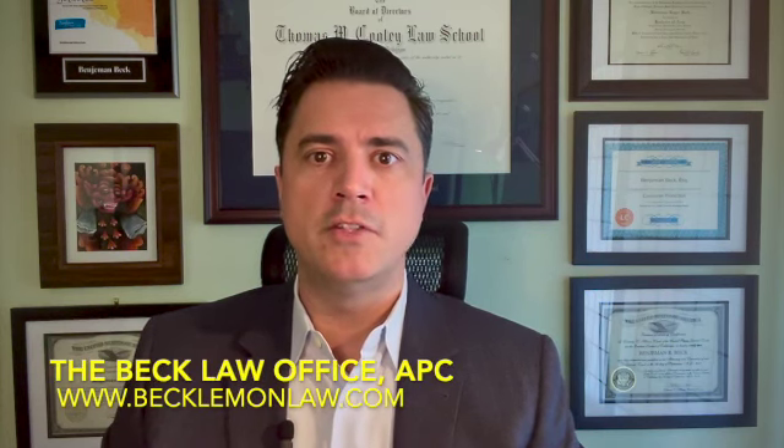Welcome to the Beck Law Office's weekly question and answer. I'm Benjamin Beck, founding partner at the Beck Law Office. This week's question is: what do you do when a dealership doesn't give you your repair orders?